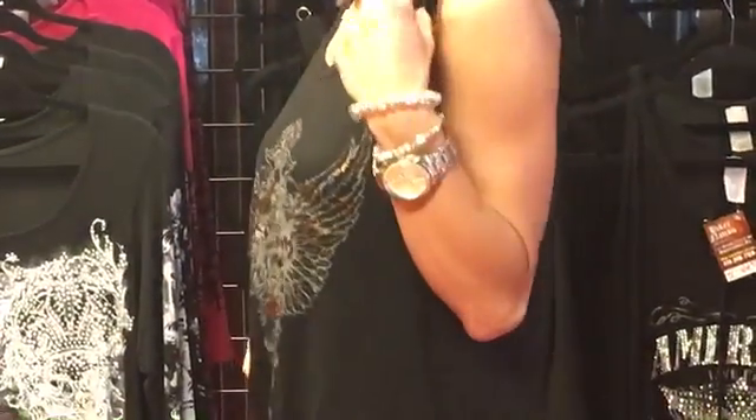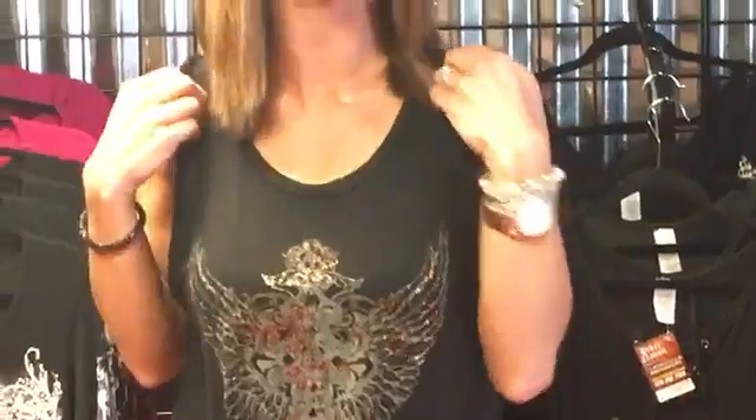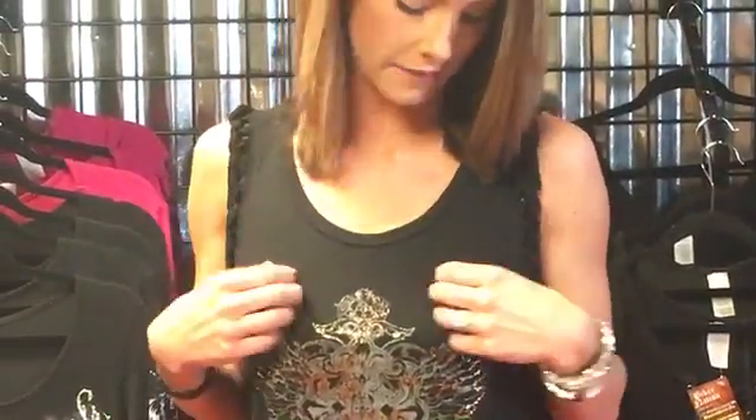It has the braided sleeves that make it more like a tank top. It's 95% rayon and 5% spandex. It has a super roomy fit and we have up to a 3X.